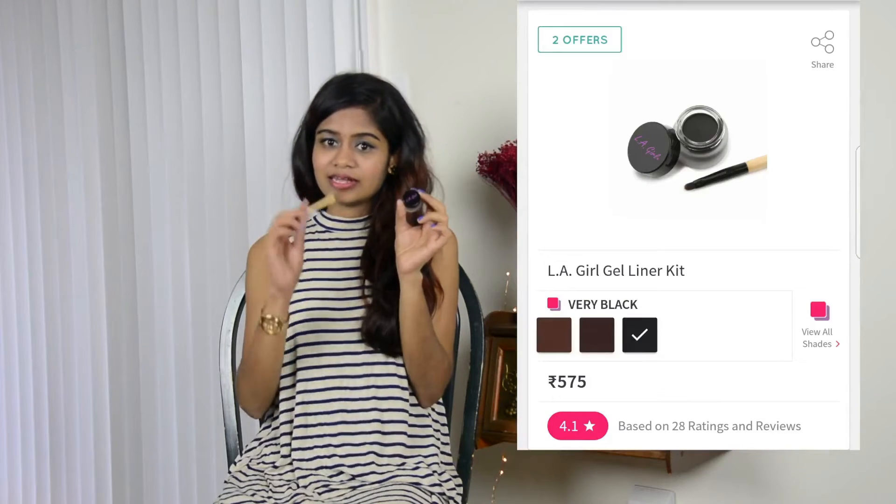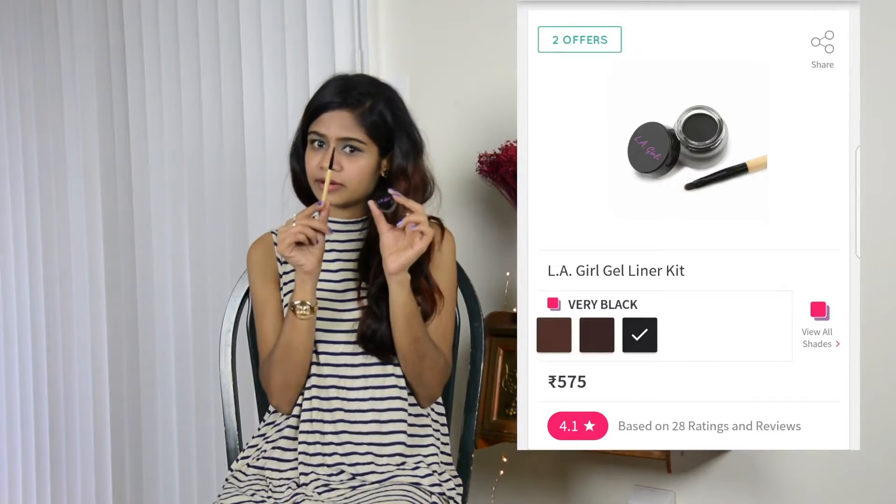The next one I bought is the L'Oreal gel liner in the shade Very Black. They also included a small brush along with it, though I have another applicator which I'll be using instead.